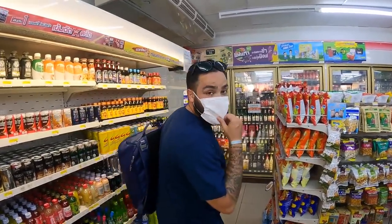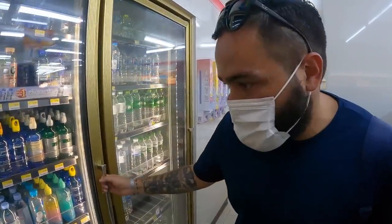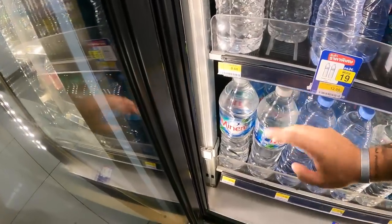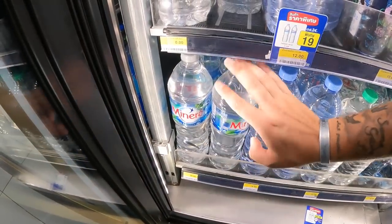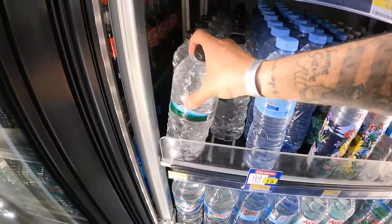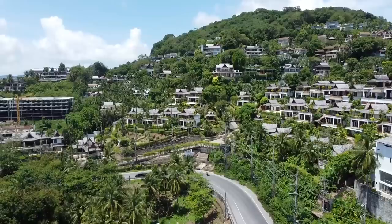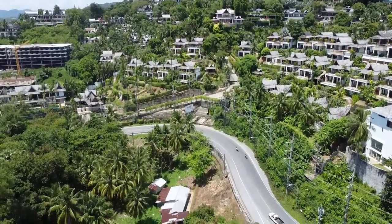We just hopped into a 7-Eleven — 7-Elevens here in Thailand are absolutely everywhere. You still need to wear a mask inside businesses here. I stopped in to get a water bottle because water is one thing you're gonna need in Thailand. You can get a big one-liter bottle for 20 baht, around 75 US cents, or a smaller one for around 10 baht — literally 13 cents for a water bottle. In the US, water is more expensive than soda, so I love that.